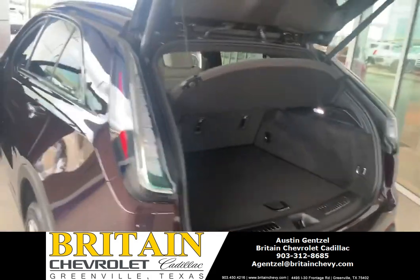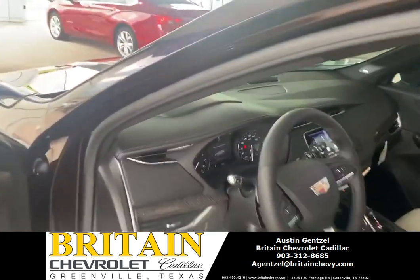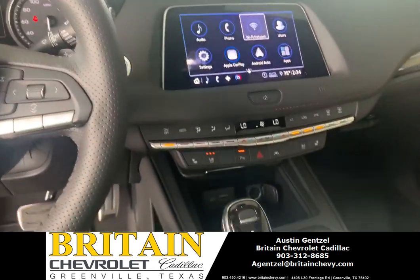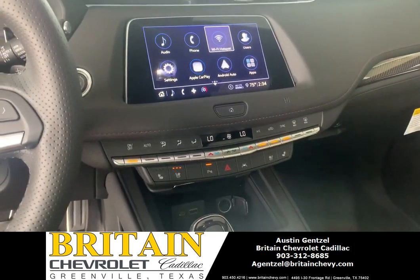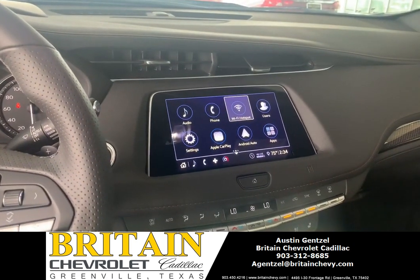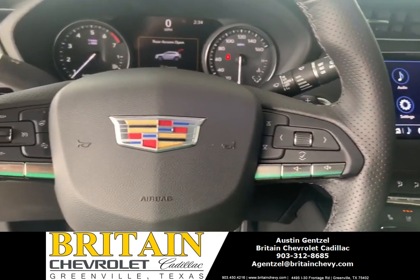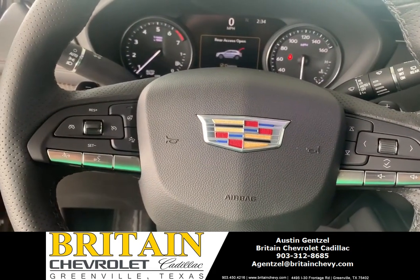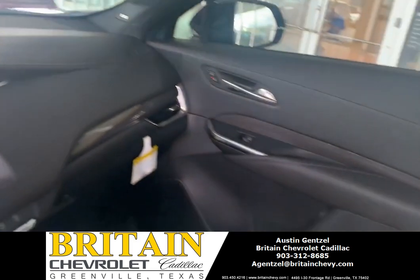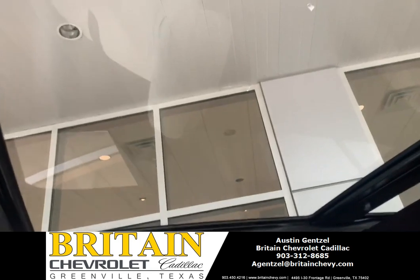A lot of trunk space. It has the heated and cooled seats, lane departure, Apple and Android Auto, Wi-Fi, the hands-free, and a panoramic sunroof.